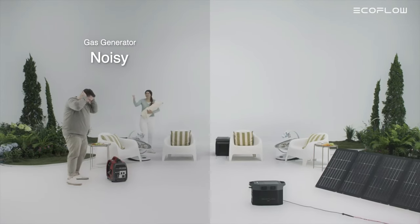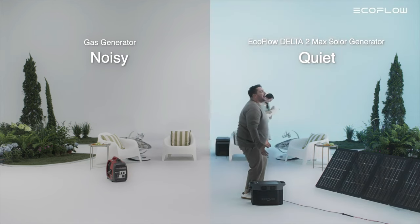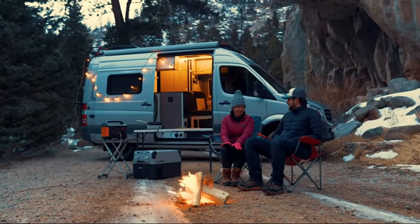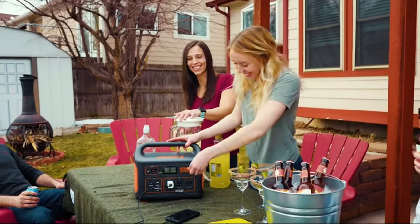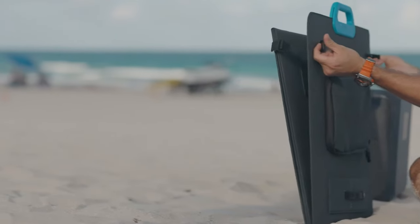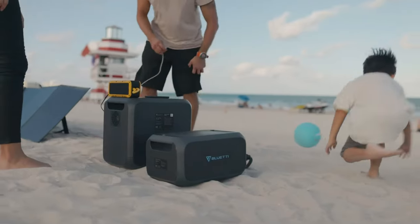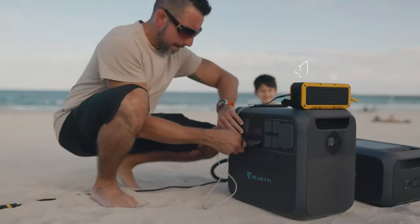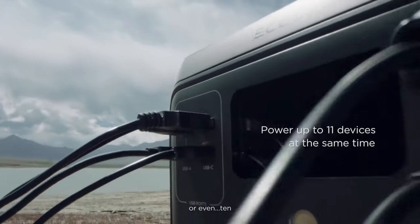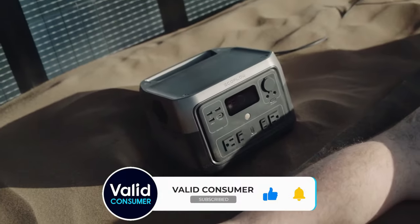Wrapping things up, it's evident that the era of noisy, fuel-guzzling generators is on its way out, while the age of solar generators shines brightly on the horizon. Your choice directly impacts both the environment and your daily life convenience and functionality. Consider the specific needs of your home or adventure — is it rapid charging, immense capacity, or a lightweight solution you're after? Or perhaps a blend of all three? The models we've highlighted today span a range of features to cater to various needs. Before making any decision, ensure you compare and contrast to select the best fit. Stay empowered, stay eco-friendly, and let the sun be your reliable power ally.